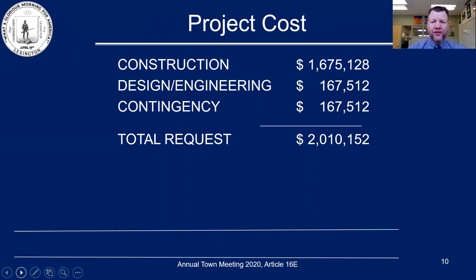The project cost for this project totals $2,010,152, with $1.675 million for construction, $167,512 for design, and roughly the same amount for contingency. Thank you very much for considering this request.